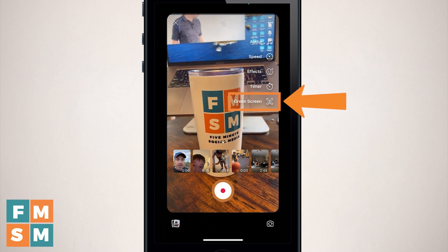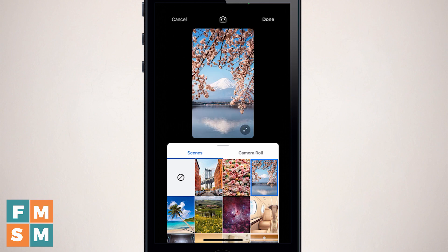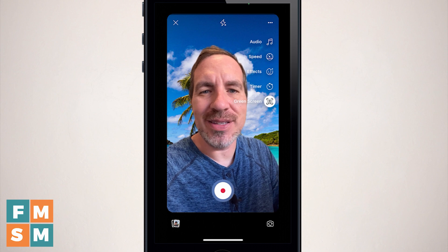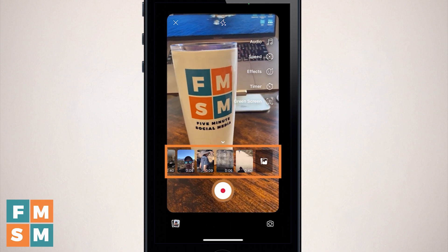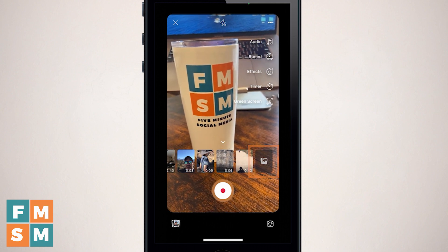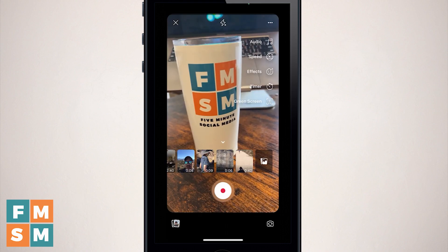Underneath the timer is green screen. Green screen is fun because it'll sense you in the shot and you can put yourself in different backgrounds. You can click through different backgrounds, and as long as what you're wearing is different enough from what's in the background, it'll place you there. If you wanted to use a video you've already shot, you can find them in the camera roll down below, or tap the lower left corner to open your full camera roll.